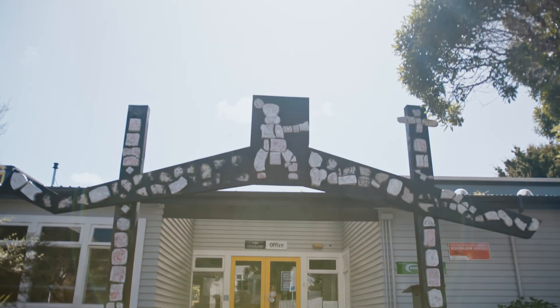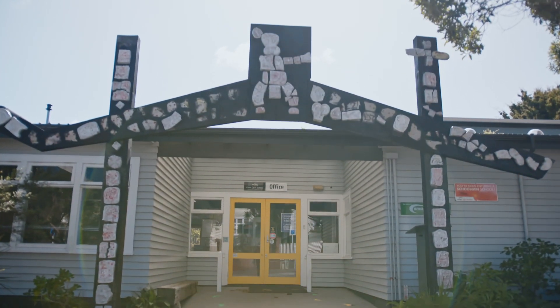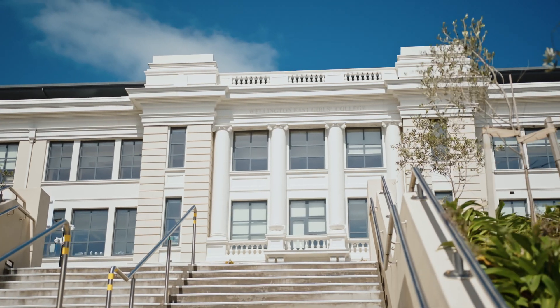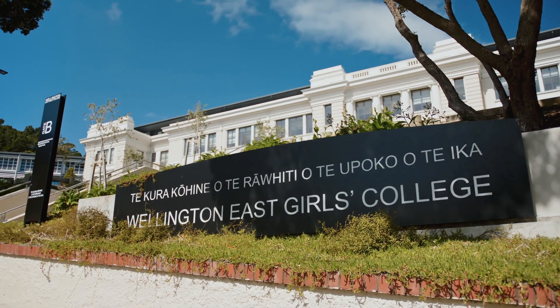It's close to a choice of preschool facilities and zoned for top schools to cover all of your education needs, from Dessau 10, Clyde Quay, to Wellington College and Wellington Girls College.